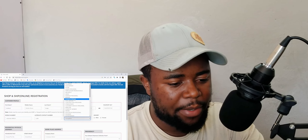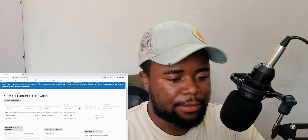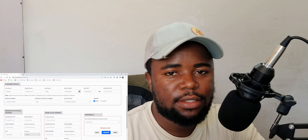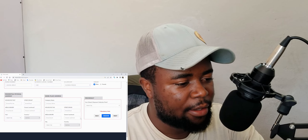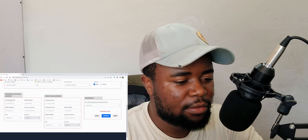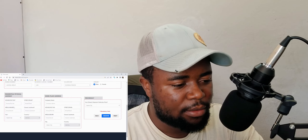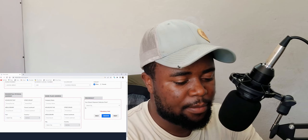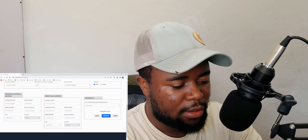After gender, we go to the next section, which asks for residential physical address and workplace address. There is also a reference section where you fill in your house number and other personal address details.